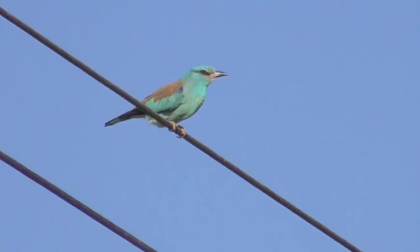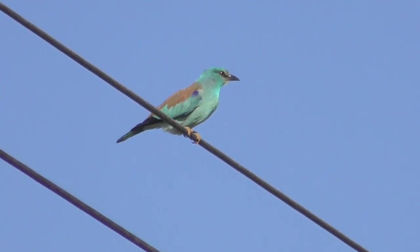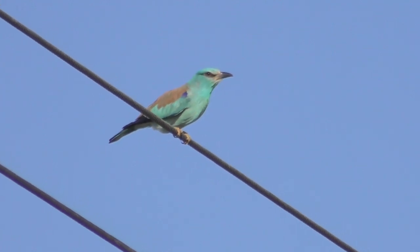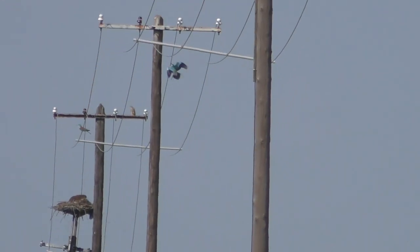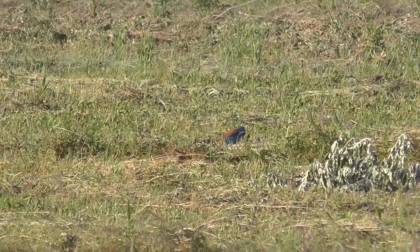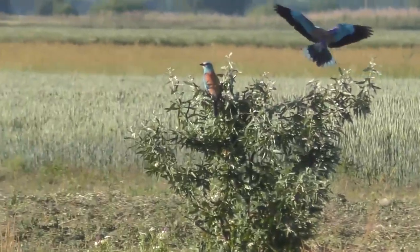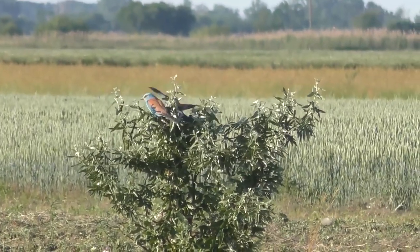It was an important principle to invite specialists representing not only the countries of European breeding sites, but also areas on the migration route such as Cyprus and Israel, and the wintering grounds including South Africa. Rollers spend no more than four months in Europe — most of their time is dedicated to spring and autumn migration and wintering in Africa. During their annual travel covering tens of thousands of kilometers, rollers are exposed to many dangers, including illegal hunting and habitat degradation on stopover and wintering sites.